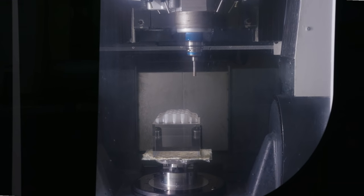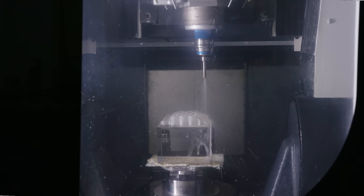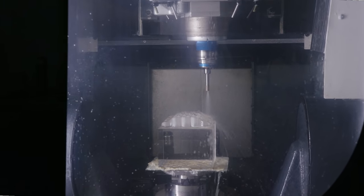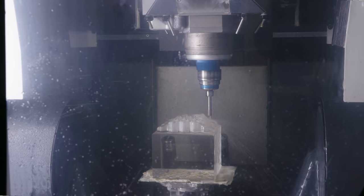Edmund Optics utilizes a wide range of CNC machining equipment, including ultrasonic machining and high-speed cutting technology from DMG Mori, for the machining of complex optical component geometries.